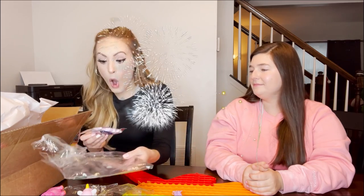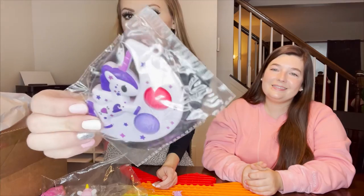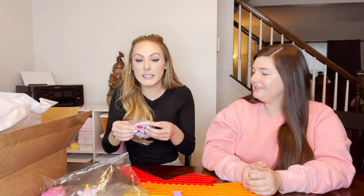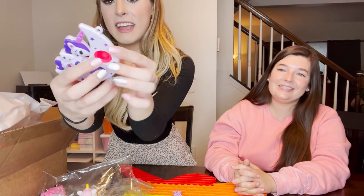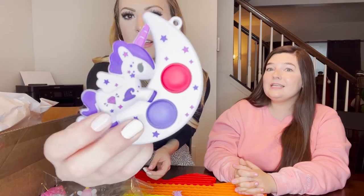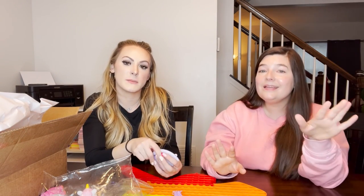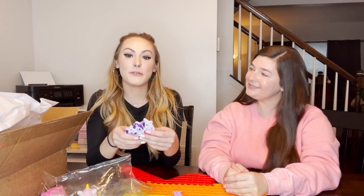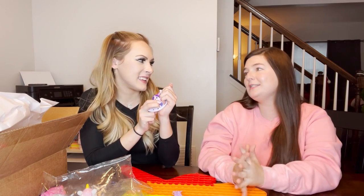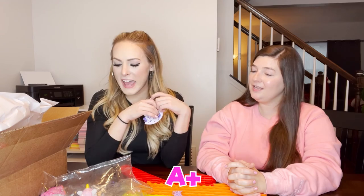And the grand finale - it's a little unicorn sitting on a moon and this is a dimple. It has a little keychain too - pink and purple again. Have you ever seen that dimple? Nope. And she shops fidgets like four times a week, so if she hasn't seen it, that means it's very unique. I work very hard to make unique mystery packages, and I think that's what makes mine special.